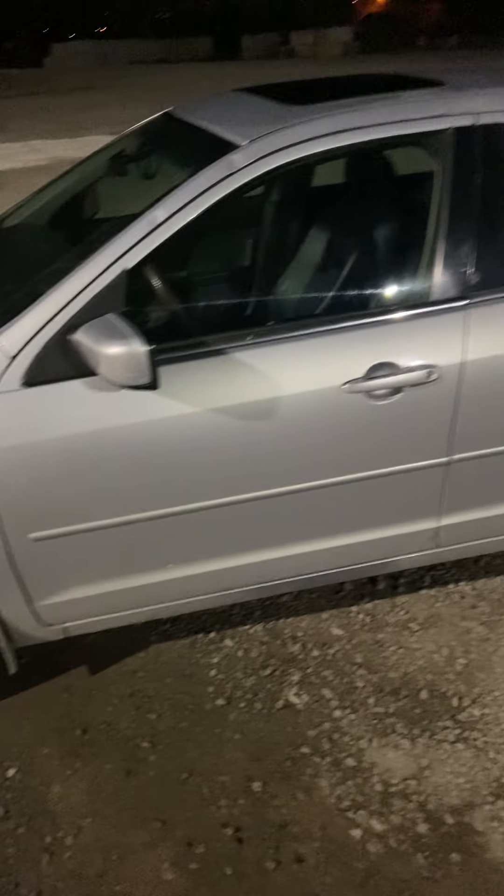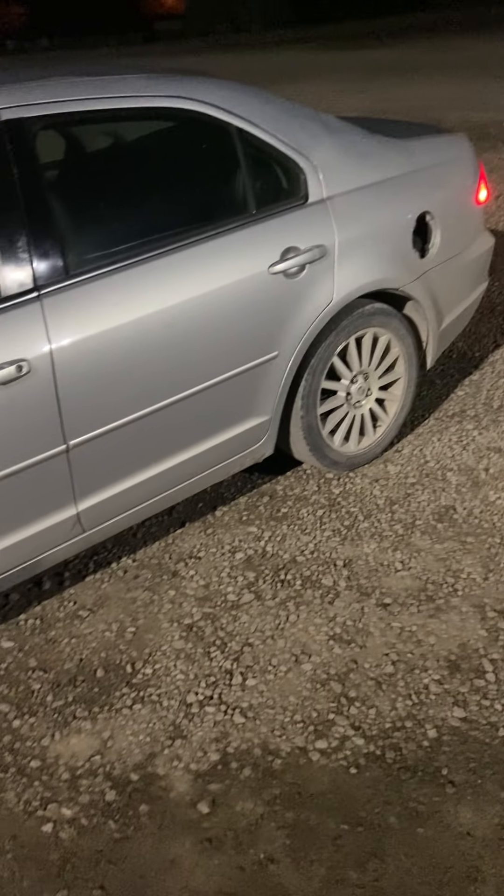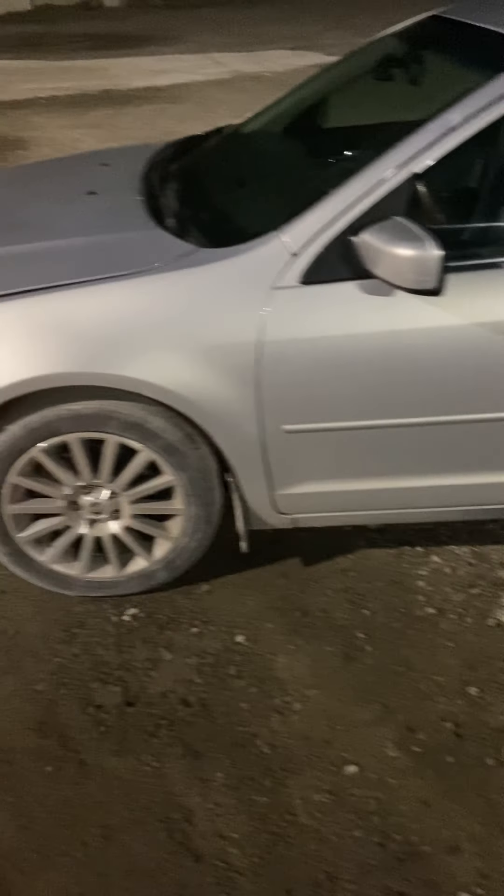And unfortunately, this was my choice. Now I know what you're thinking — you're used to driving something a little bit nicer than this. Well, at the time, this is what I could afford.